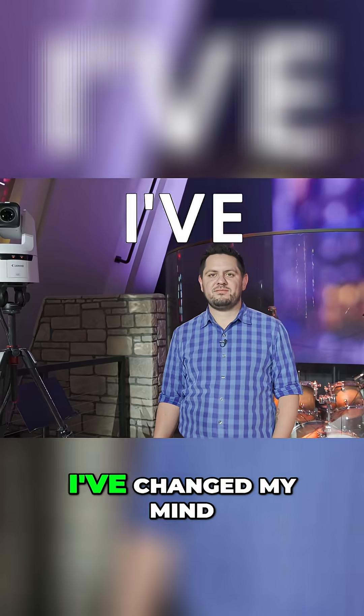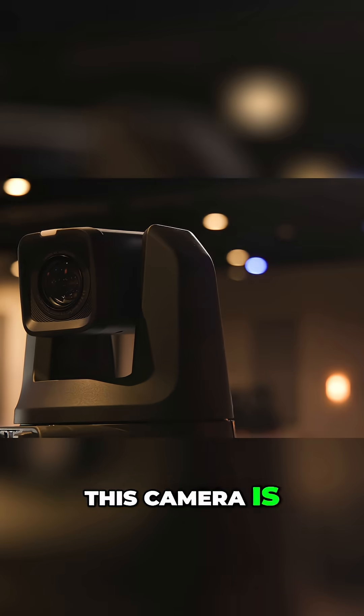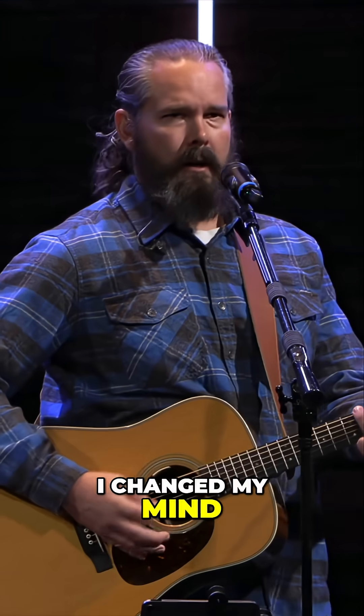But Jeff, I've changed my mind. This is the Canon CR-N500 — the camera that is the reason why I changed my mind about PTZ cameras for churches.